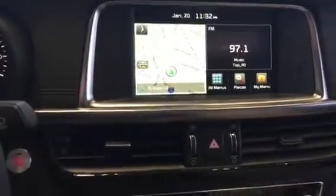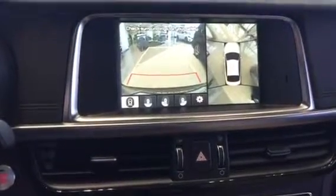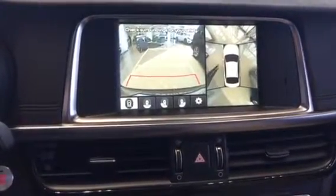Navigation, again if it's equipped with it — throw it in reverse and it does come available with the around view monitor as well.